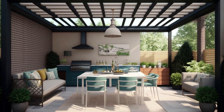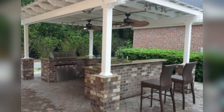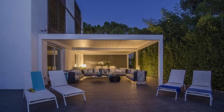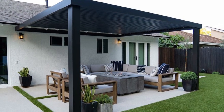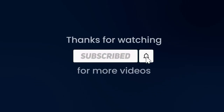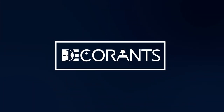As we wrap up this journey through captivating pergola design ideas, we hope you're brimming with inspiration for your outdoor haven. Remember, your outdoor space is a world of endless possibilities. Like, share, and comment if you found this video helpful. And for more inspiration, visit our blog. Until next time, from Decorance — happy designing! Thank you for joining!